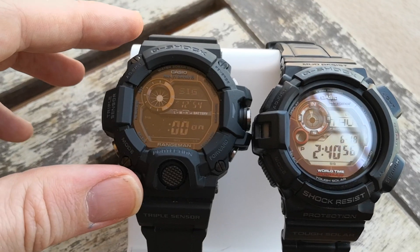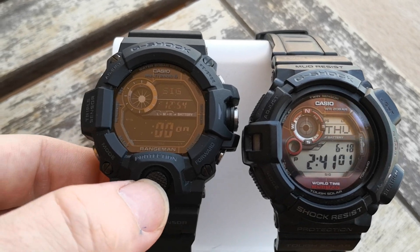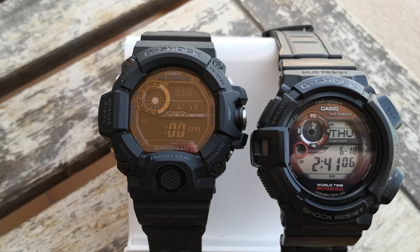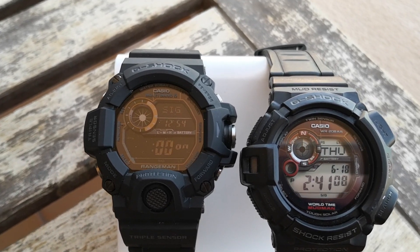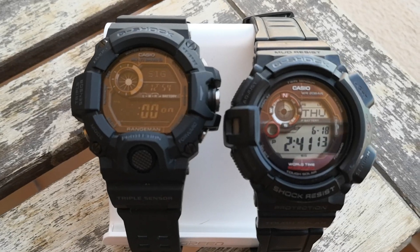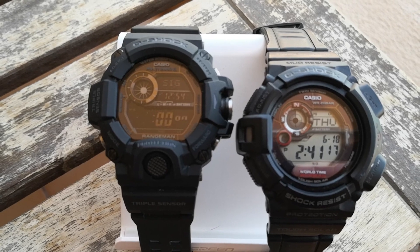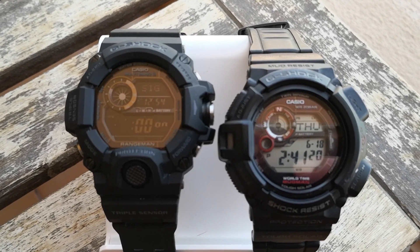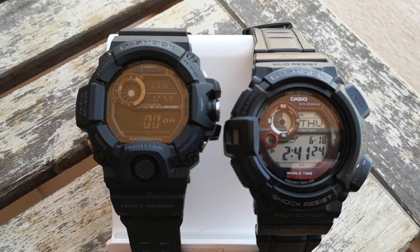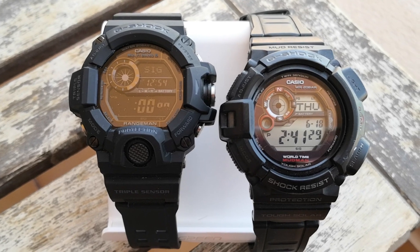That's option one why this has become my new daily driver. Option two is that the light is so easy to turn on at the front here. Option three: it has a few more functionalities that the Mudman does not have, including sunrise and sunset, which I do really find useful.